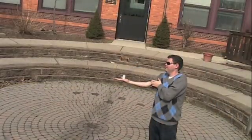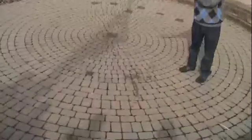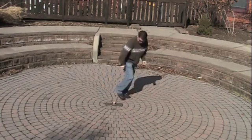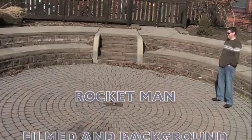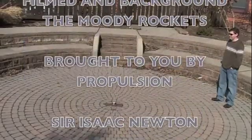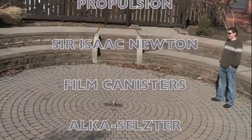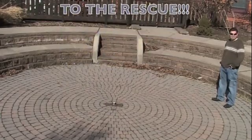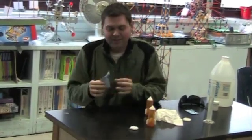Do not try this at home without parental supervision. Going to launch a rocket off my hand — pressure's building. And class is over!